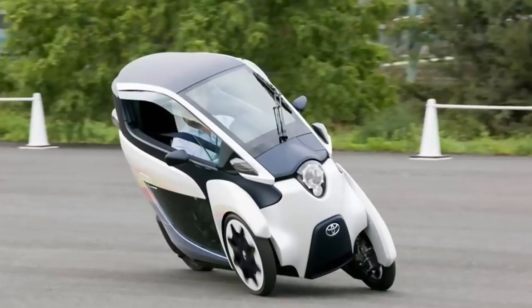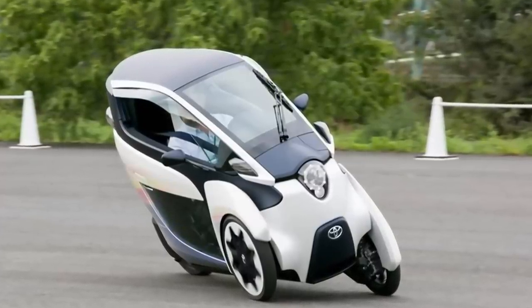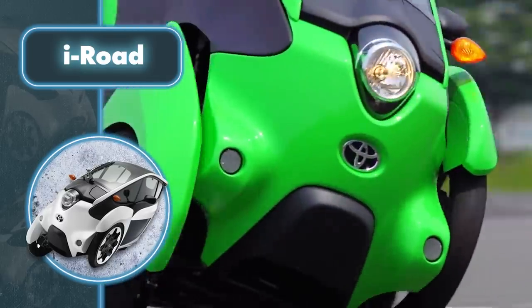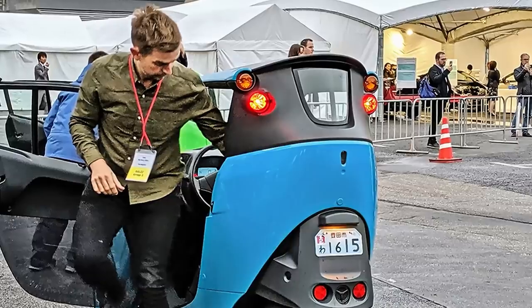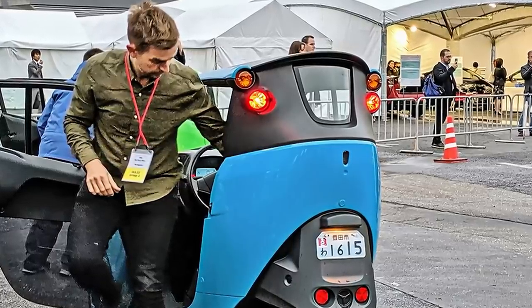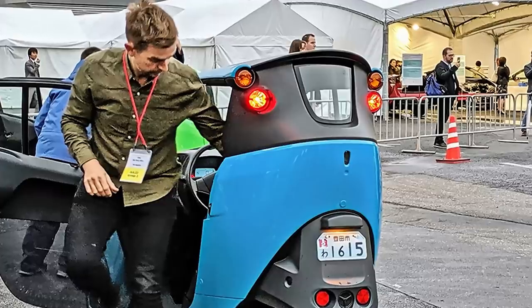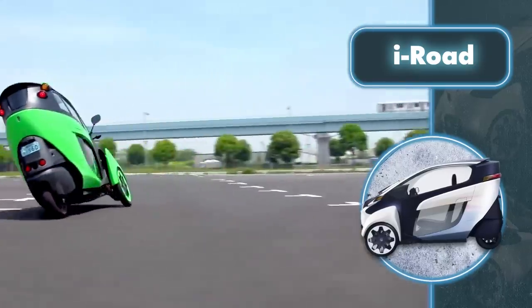Its top speed is 37 miles per hour, which is plenty to match the speed of conventional cars on city streets. You'd hardly want to drive the iRoad outside the city because the 37-mile range won't let you do that anyway. Despite this, such a range is quite enough for travel within the city. The vehicle takes about three hours to charge, although Toyota doesn't say anything about battery capacity.